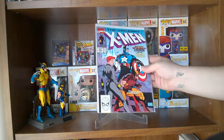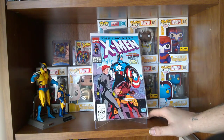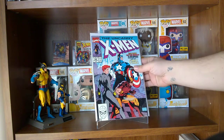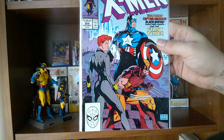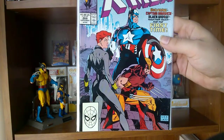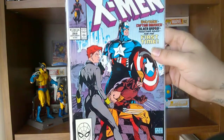Something else — Uncanny X-Men issue number 268. That's funny, went from 267 to 268 — two different types of books, but what are the chances of that? This is the first time Wolverine and Captain America meet. Black Widow is also in there. Can't go wrong with Uncanny X-Men.